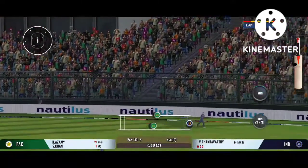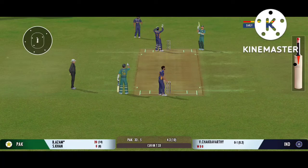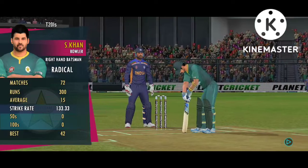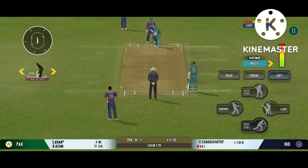Up in the air! Nice throw straight to the top of the stumps. Poor running between the wickets — really poor.